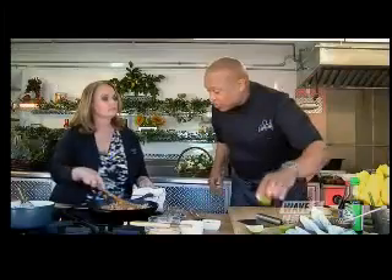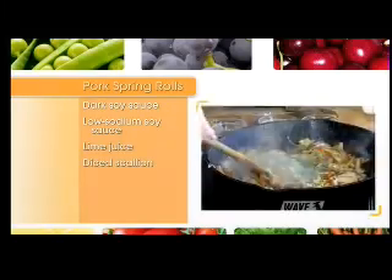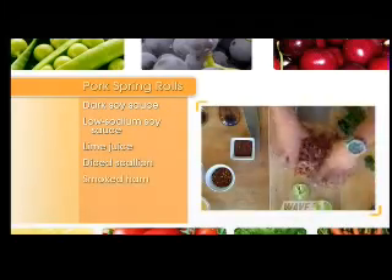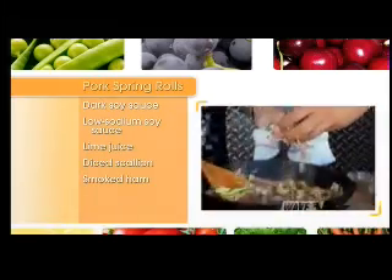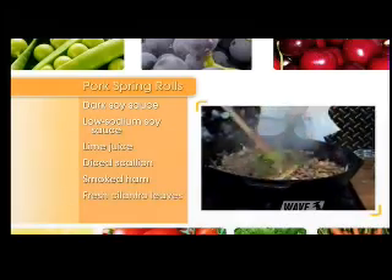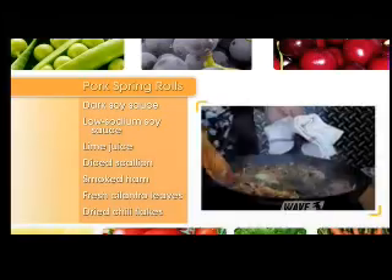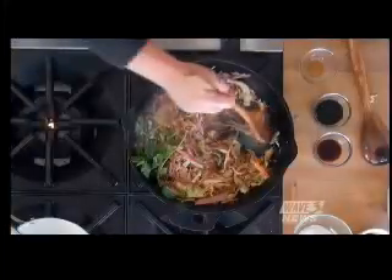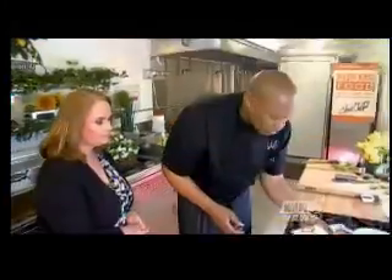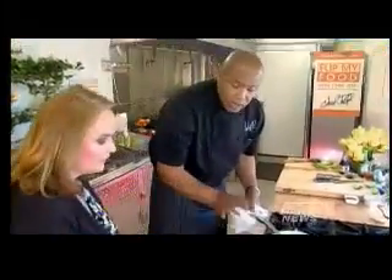We're going to hit it with a little bit of citrus to balance off some of those flavors — the salt and the sodium — with lime juice. We'll put those scallions in there. I've got a special ingredient: double-smoked ham, cured to perfection. We're going to work that in. I have some fresh cilantro leaves and I'm going to finish up with just a few chili flakes. Now we're going to make a little sweet and sour sauce.